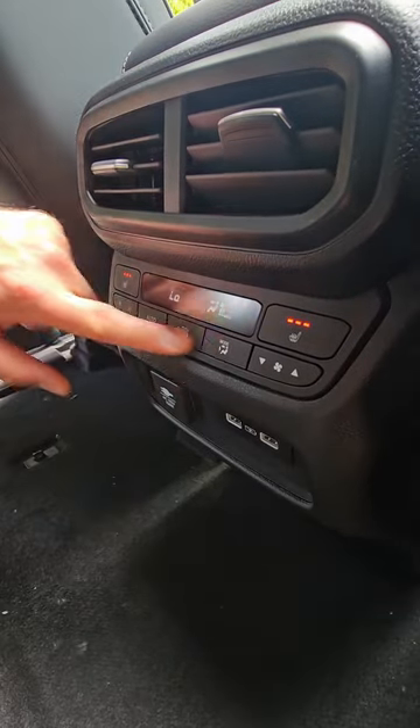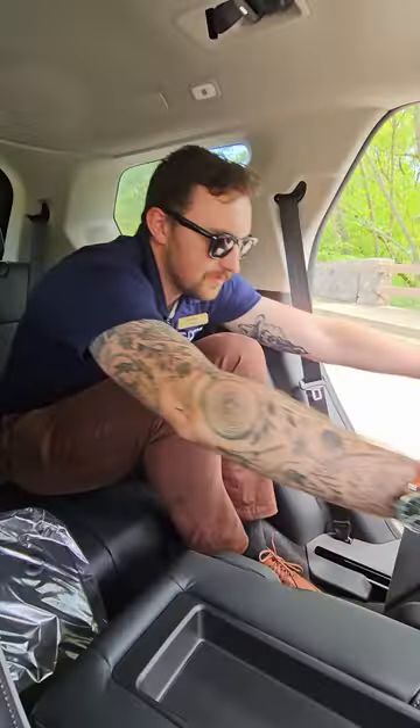Those lucky folks in the back get heated seats as well as their own climate control. If I was going on a long trip, I wouldn't mind sitting back here. The Pilot also offers a captain's chair — you don't need this extra seat, take it out with ease.